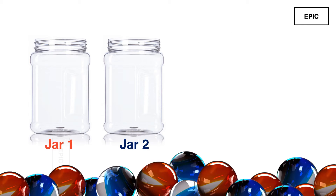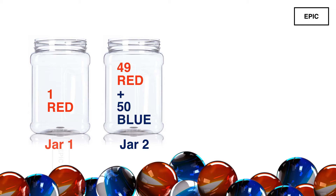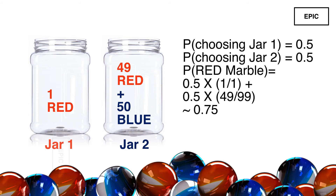Here is the answer. What if you put a single red marble in one jar and the rest of the marbles in the other jar? The probability of choosing jar 1 will be half, and then the probability of choosing the red marble will be 1, so you are guaranteed at least a 50% chance of getting a red marble. Now you have 49 red marbles among 99 marbles in the other jar.